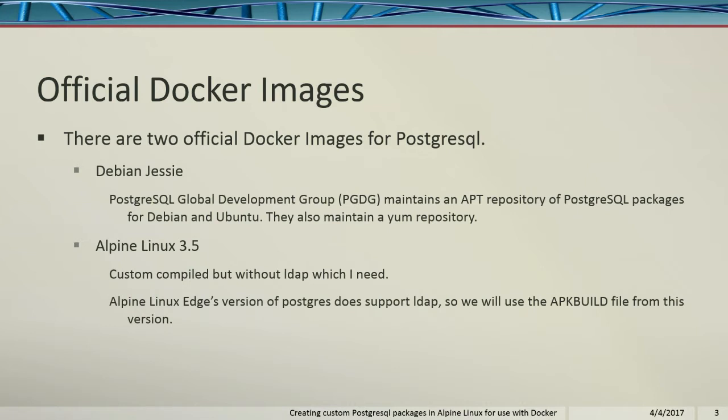The Alpine Edge version does support LDAP. So if you want to get their latest stuff, you can do that. What I'm going to do is talk about how to take their Edge ones and build a bunch of extra extensions for it and build them as packages so that you can deploy them out to many images all at once.